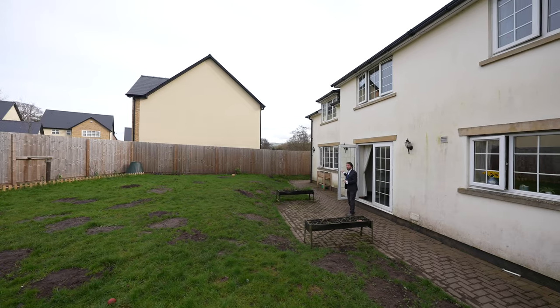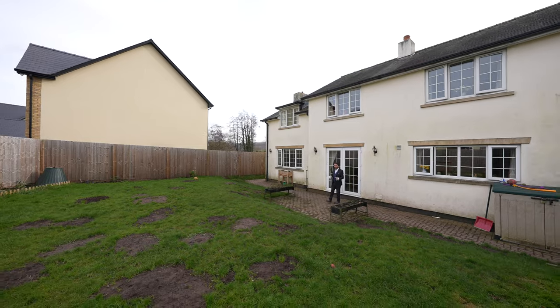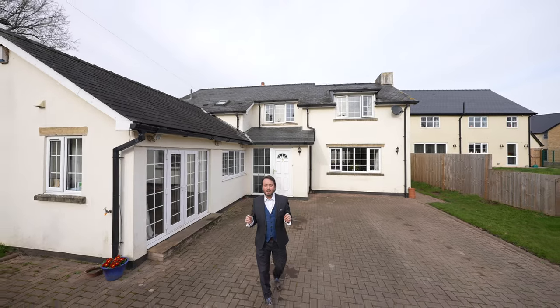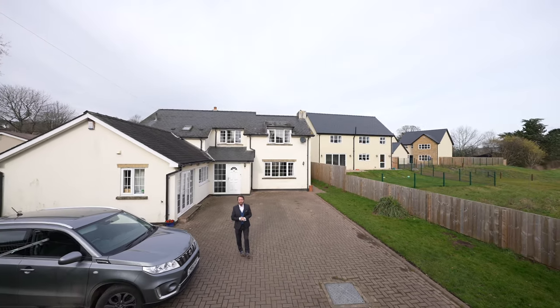To the rear of the property is this delightful enclosed garden enjoying a high degree of privacy and laid mainly to lawn and brick-paved patio. So if this home looks like your ideal property, give us a call in the office and we'll arrange a viewing for you.